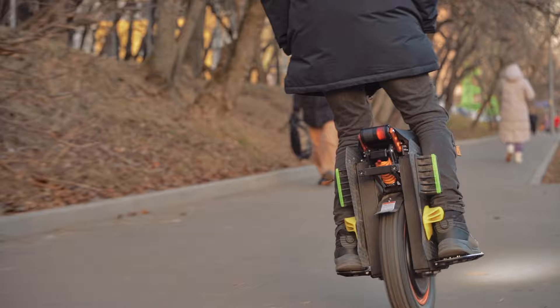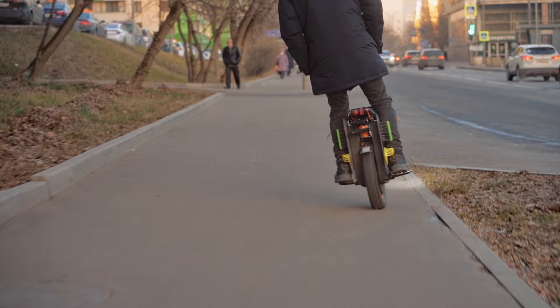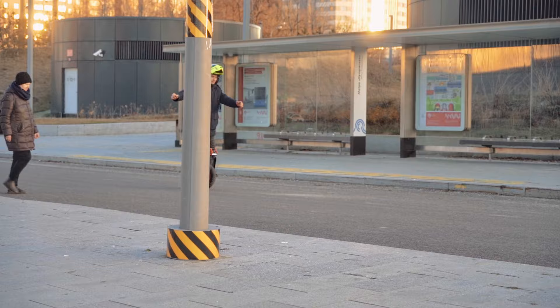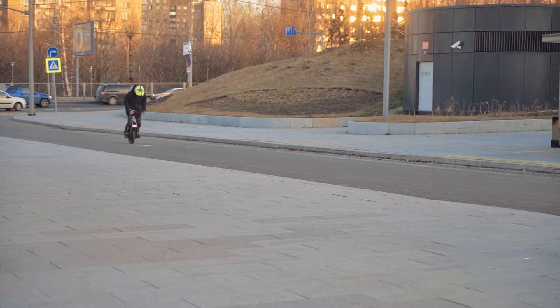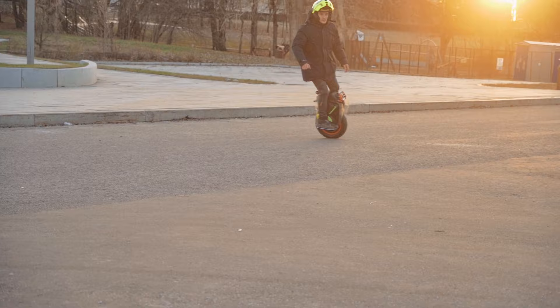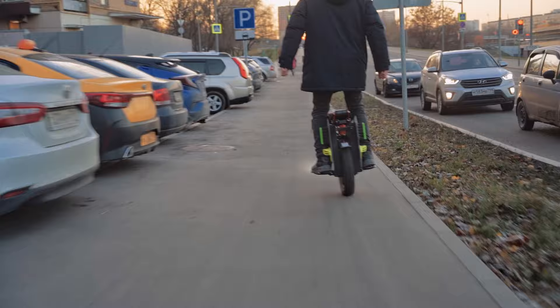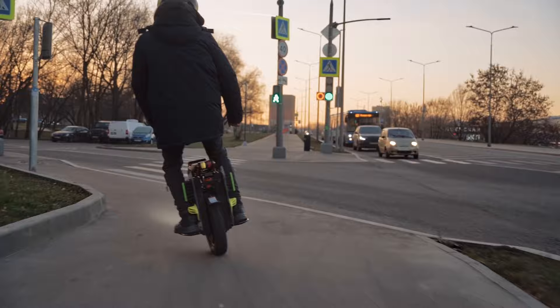В режиме offroad мы получаем более жёсткие педали и более отзывчивые при трогании с места — это подойдёт тяжёлым райдерам, кто хочет получить больше торка на малых скоростях. В race mode педали с места становятся чуть более ватными, но алгоритмы ускорения меняются: когда разогнался хотя бы до 10 км/ч, колесо становится более динамичным в диапазоне 10-40 км/ч.